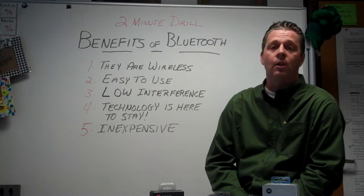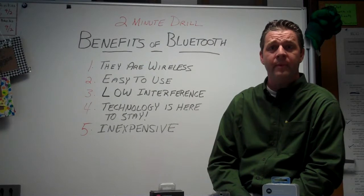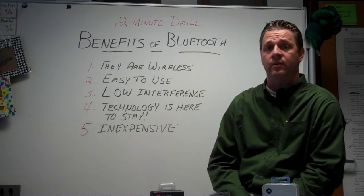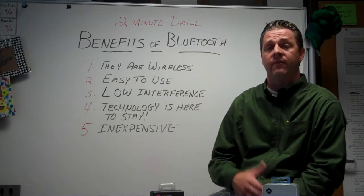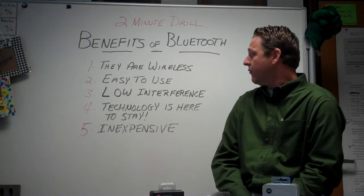Number three, low interference and low energy usage. What that means to you is it's not going to affect the quality of your voice communications and it's going to have very little drain on your devices.